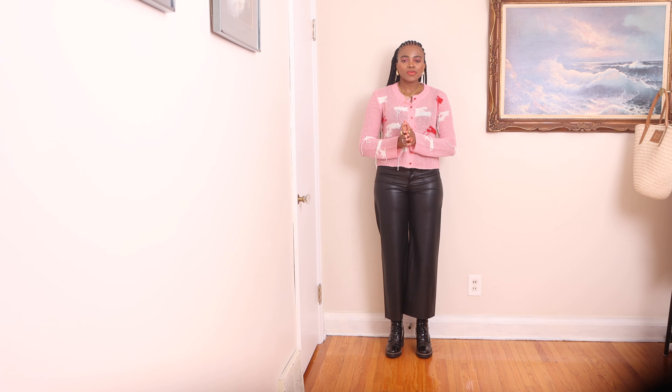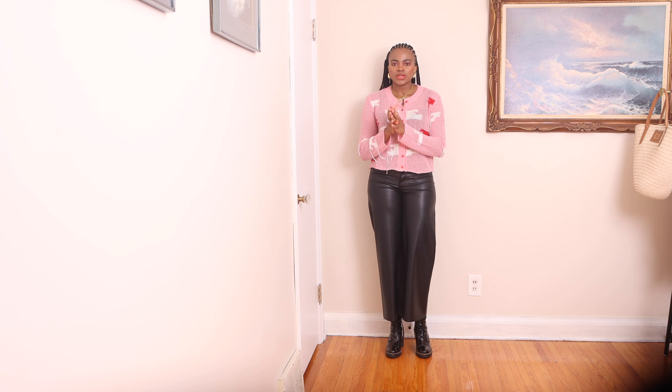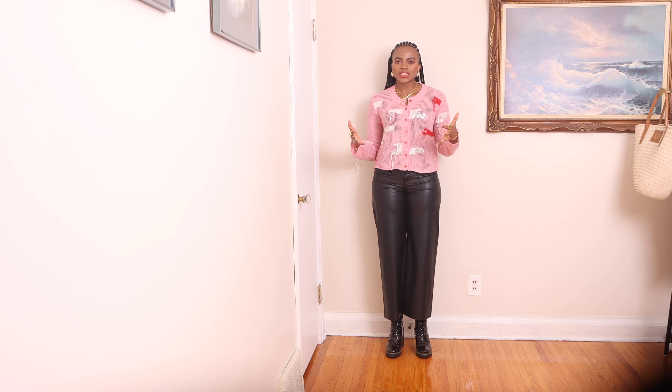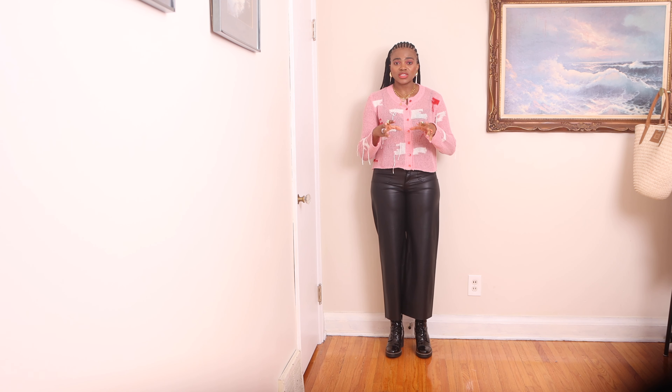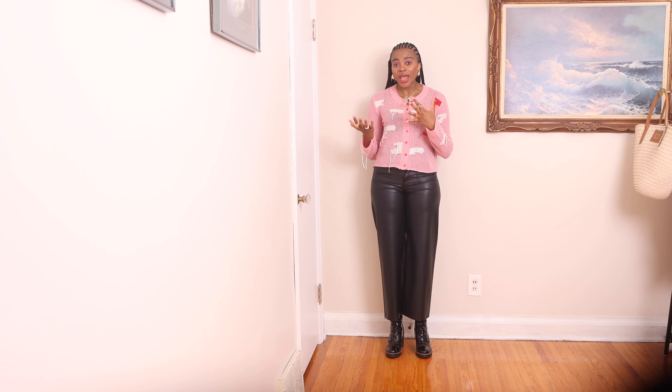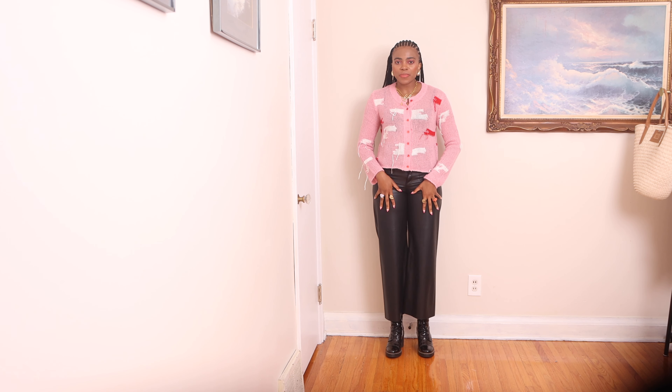This pink cardigan is probably my favorite item in this haul. The cozy design with the red and white fringe is literally what caught my attention. The fringe detail makes it look relaxed, casual, and effortless. I like this particular cardigan because it's a pop of color, which is refreshing during this gloomy fall-winter season when a lot of people don't necessarily wear color.